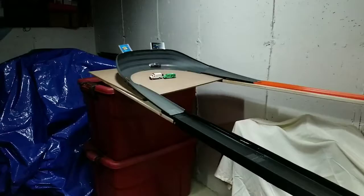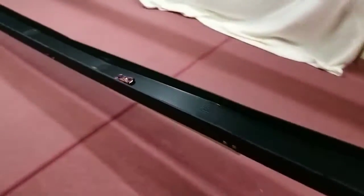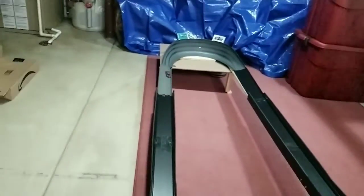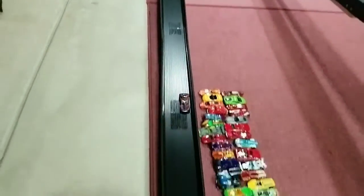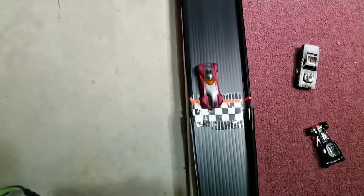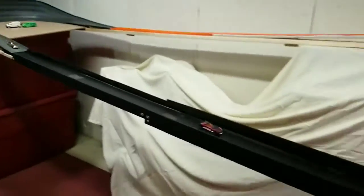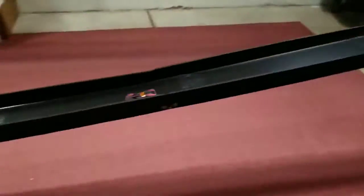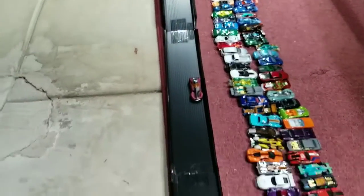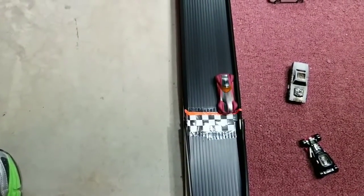Out of the gate, Twin Mill takes a commanding lead. Smooth line out of turn 2 this time, no wavering. Turn 3 — she means business. Never a doubt, with a little bump for good measure. Final heat: Twin Mill off to a commanding lead, not relinquishing at all. A little bit of a slide coming into the finish line, and Twin Mill advances.